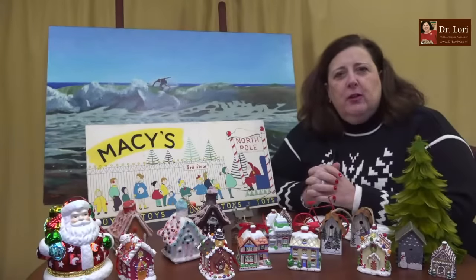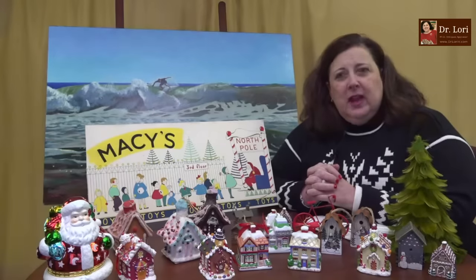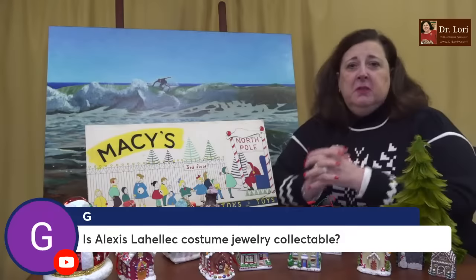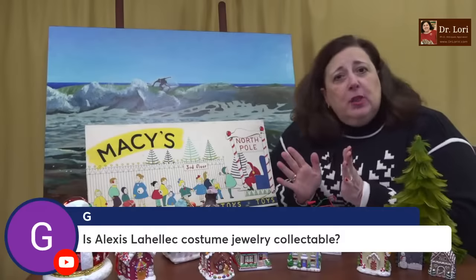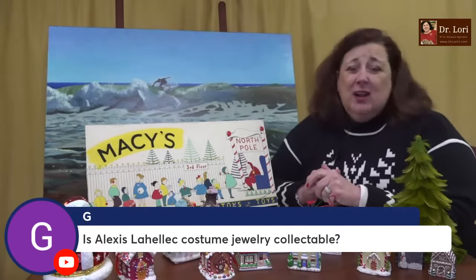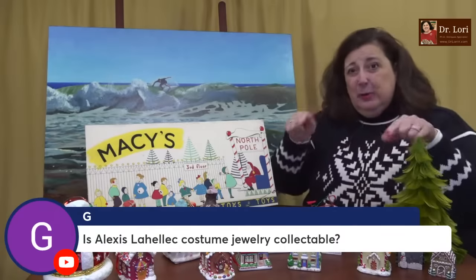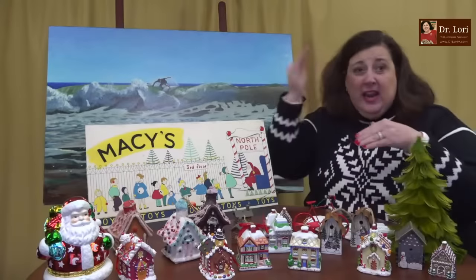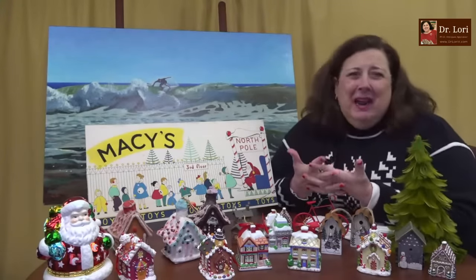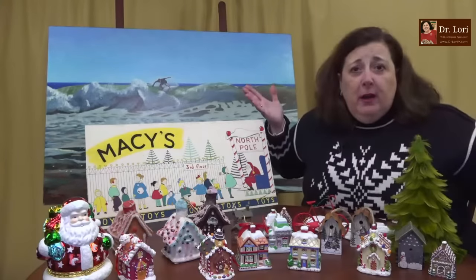You're going to get the appraisal for those three objects, but you also get me sitting in front of you to answer whatever questions you have in those 10 minutes. People say they didn't realize I'd be guiding them and actually answering their questions. Send a photo in and let me take a look. If it's not worth the cost of the appraisal, I'll tell you. But the opportunity to talk to me one-on-one — take it, because the opportunity may not always be here.